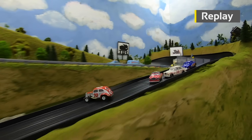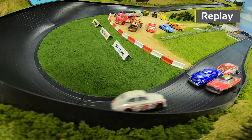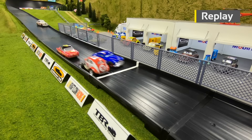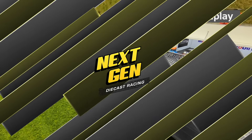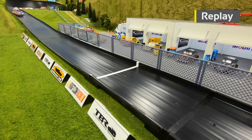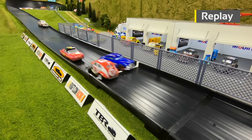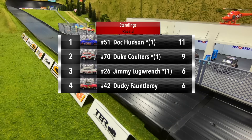What a battle for second — coming out of turn two Fontleroy goes around after some contact, then Hudson charges to the front, passes Lug Wrench and Fontleroy, and just about gets Coulters before the line. Watch the replay one more time at the finish — Coulters hard into the inside wall, spins around, and just beats Doc Hudson by about a foot. A big win for Duke Coulters as he moves up to second in the standings.